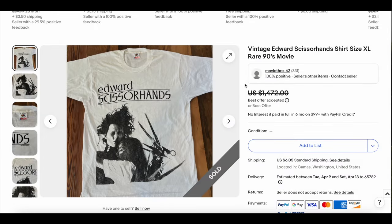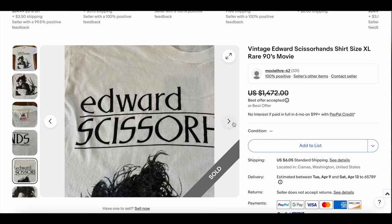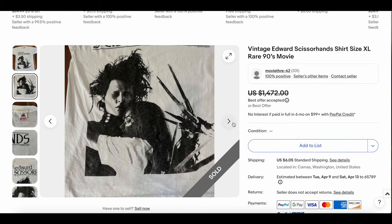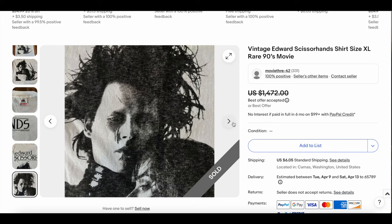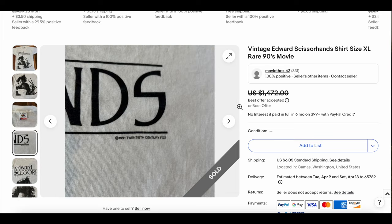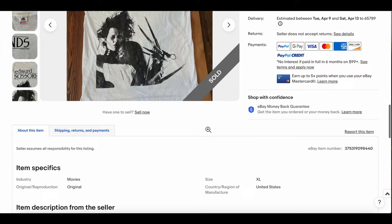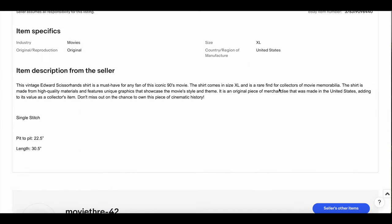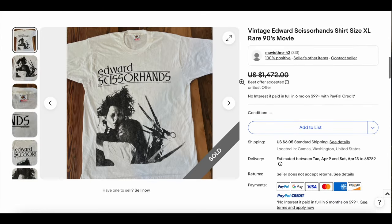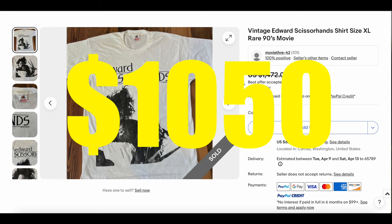Another newcomer to the list — we haven't seen an Edward Scissorhands t-shirt make the list before. This one looks like it's in excellent condition. Edward Scissorhands, a classic film of the early 90s out of the mind of Tim Burton. Size XL, even better. This is one of my favorite tags. The description mentions high-quality materials and unique graphics — people are probably using AI descriptions. Single stitch, good size, definitely a cool t-shirt. It doesn't come up very often. This one sold for $1,050.